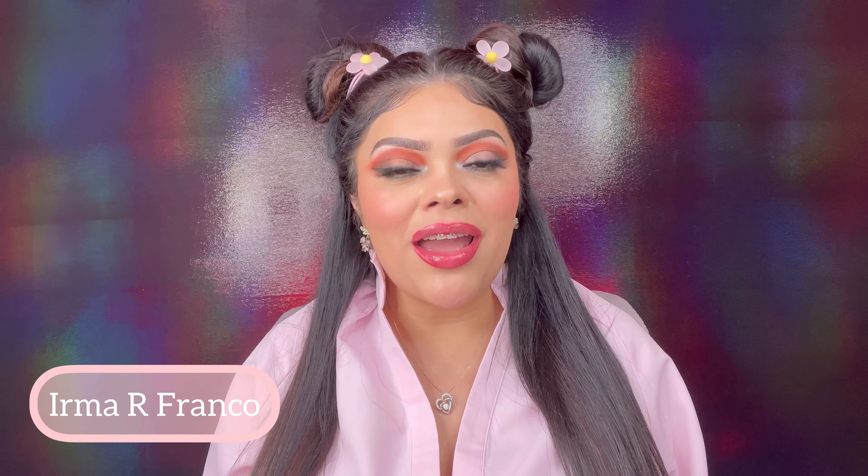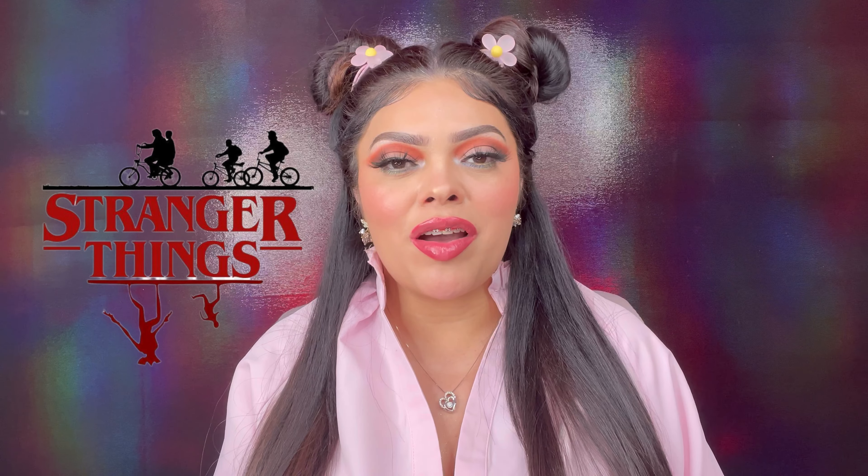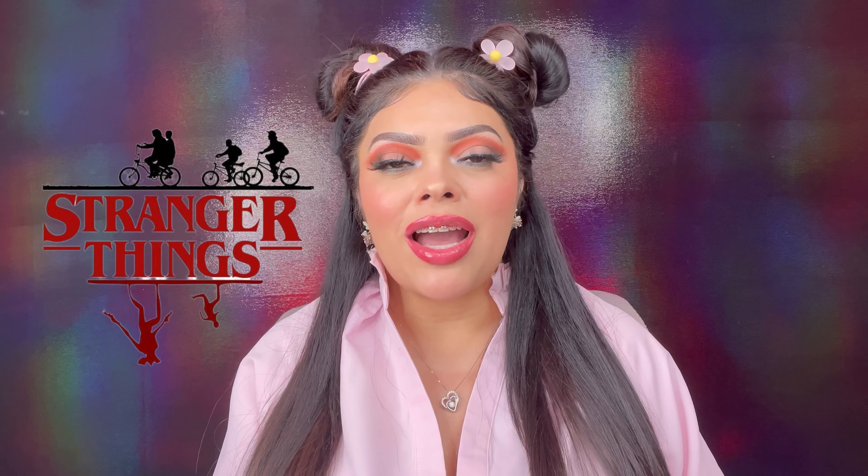What's up everyone, I'm back with a new video. My name is Irma and welcome to my channel. Today we're going to be reviewing the collaboration between MAC and Stranger Things makeup. I was so excited to do this review for you guys — I've been binge watching this series, so definitely excited to try on the makeup.